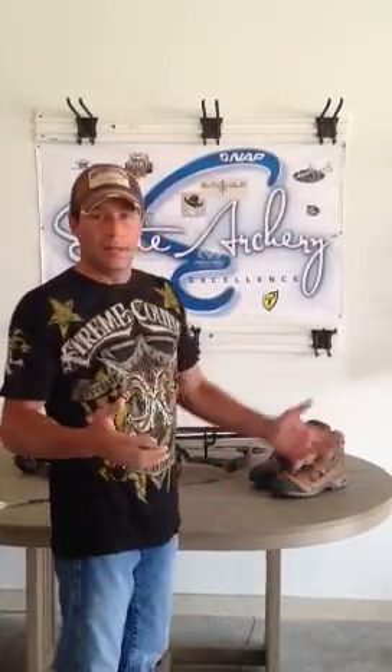I want to let you know that I'm still thinking about you and I'm still thinking about hunting, so I hope everybody has a great spring. I've been out doing some shed hunting and it's about time to start turkey hunting, so keep hunting, you sports fans.